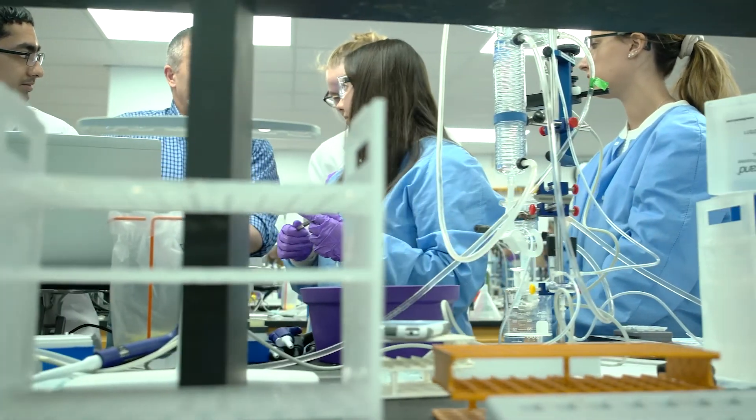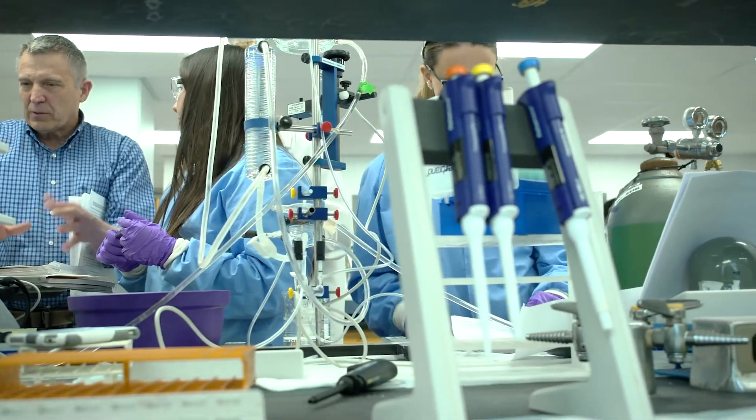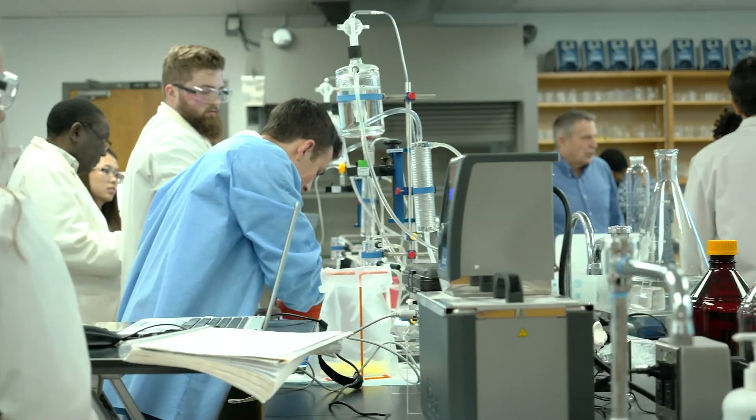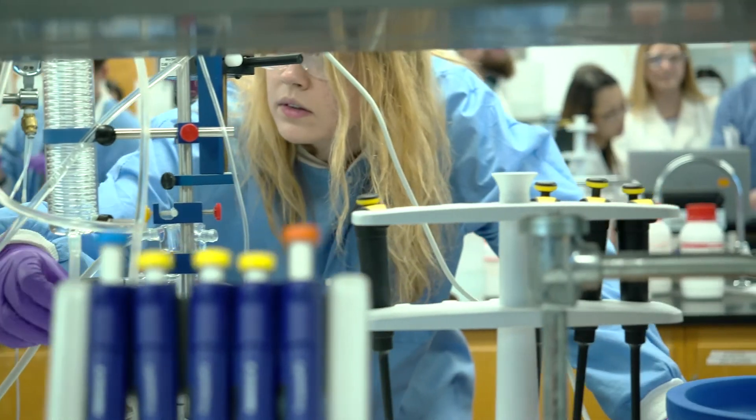The Ohio State University is a research-intensive university. The College of Pharmacy works to advance drug discovery and the pharmacy profession through research. Our students have the opportunity to join a lab to work alongside our researchers if they are interested.